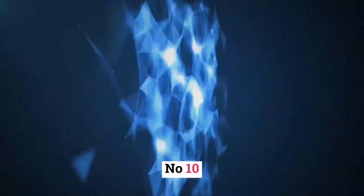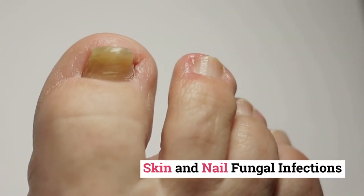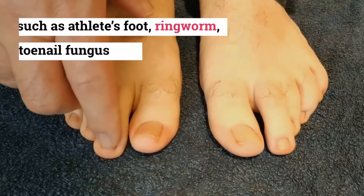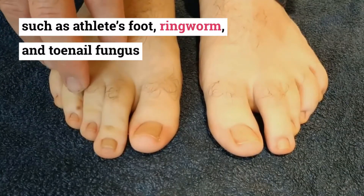Number 10: Skin and nail fungal infections, such as athlete's foot, ringworm, and toenail fungus.